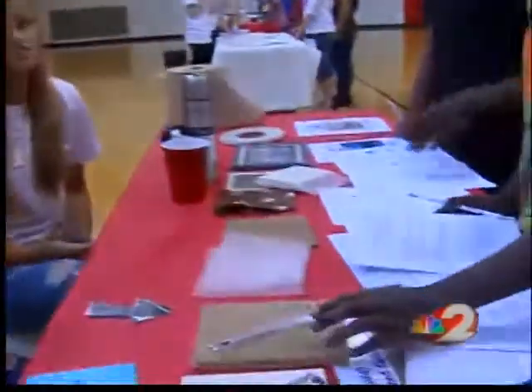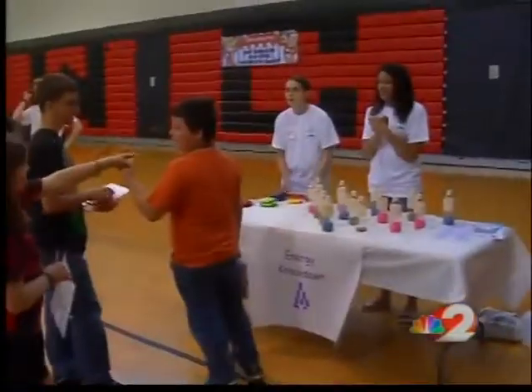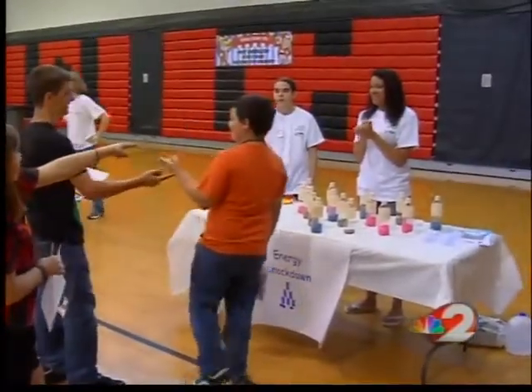The energy fair continues next Tuesday during school hours. In West Carrollton, I'm Holly Samuels, 2 News.